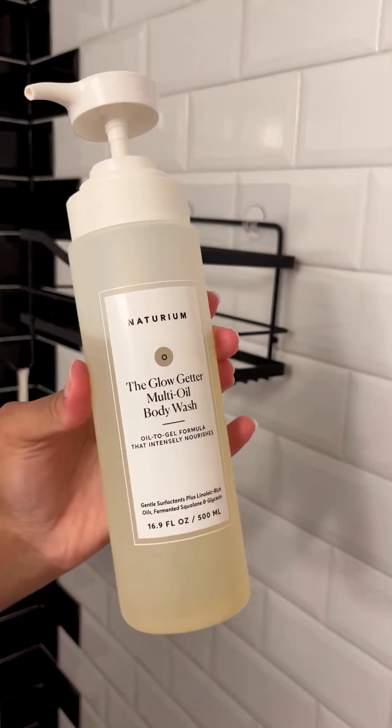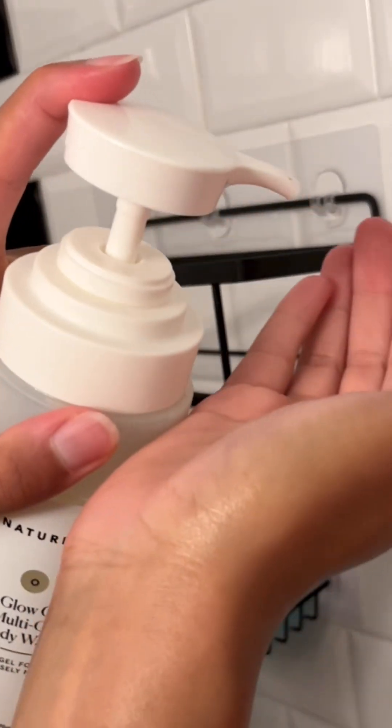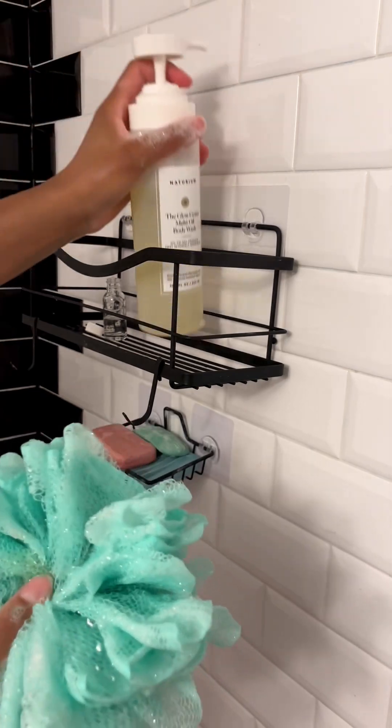I've been using the Naturium Glow Getter Multi-Oil Body Wash for some time now and I really enjoy how deeply moisturizing it gets my skin. It has a great lather, which I'm very picky about, and I do feel like it cleans my skin. It leaves a film which I think is really good for moisturizing and keeping my skin hydrated. As you can see it's cleaning my skin — giving the foam and the cleansing, but it's not stripping my skin. Look how smooth and soft it looks after the shower.